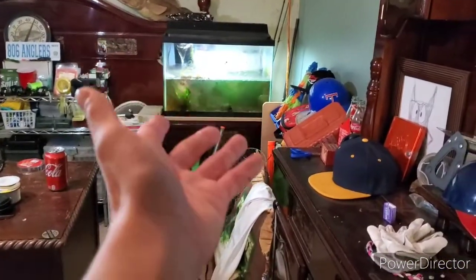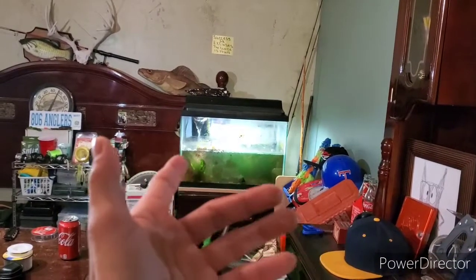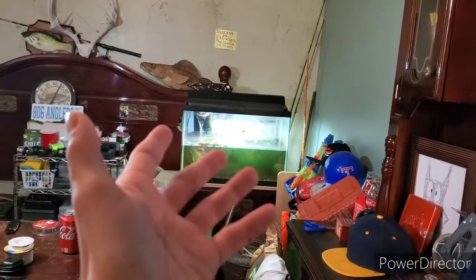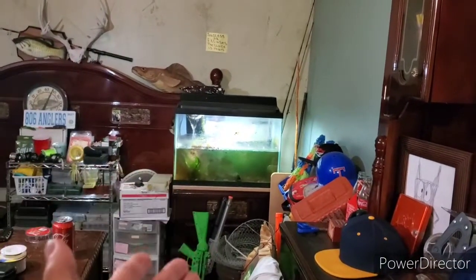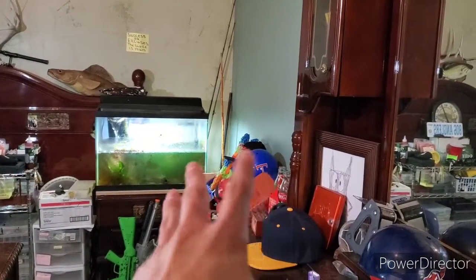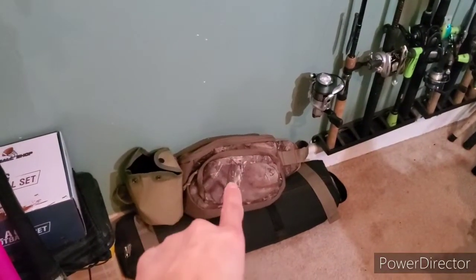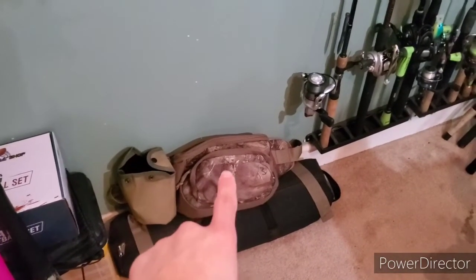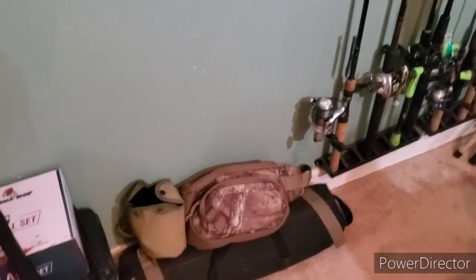First thing you'll see when you enter the room is the tank — it's dirty. I will be cleaning it probably after this video. I went out of town and when I got back I was feeling sick, so both tanks will be cleaned today after this video. Right there I got some old toys I used to play with when I was younger. We also have my air gun hunting bag — I do air gun hunting, and I'm going to be doing a poll on Instagram about that too.